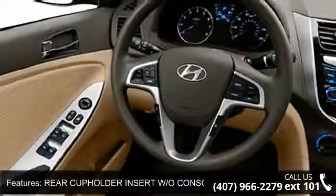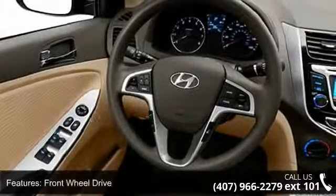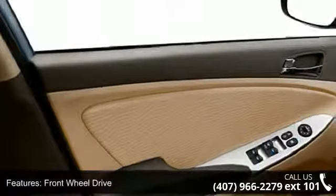Additional features include heated mirrors, power door locks, rear defrost, power windows, power steering, and auxiliary audio input.